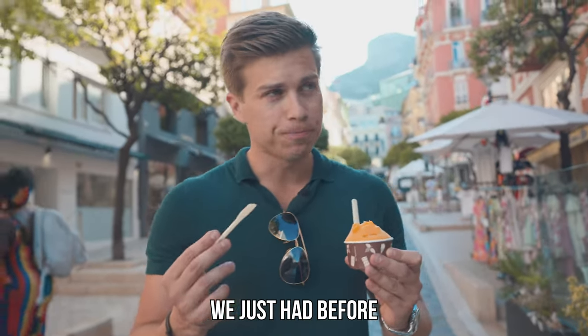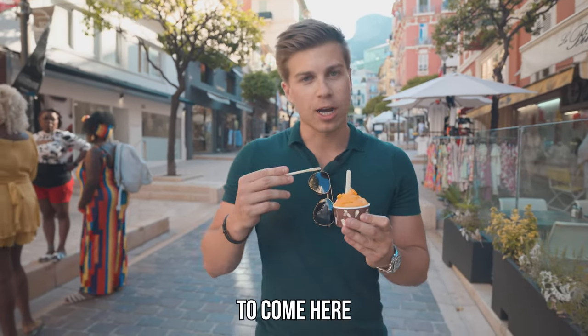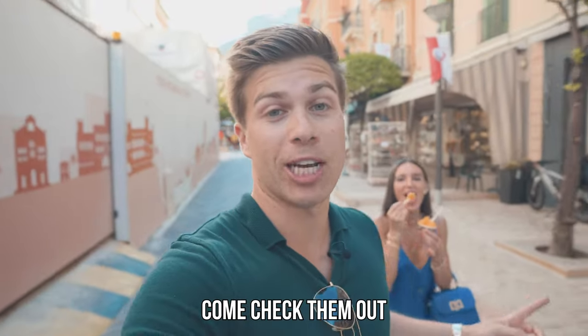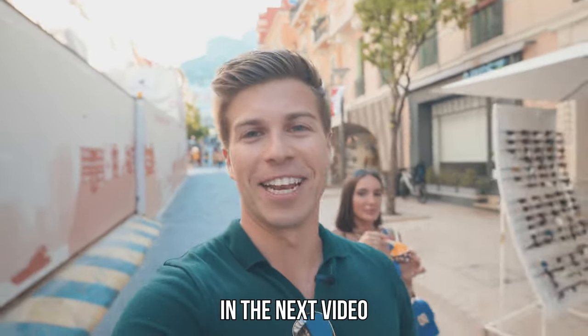I mean, the ice cream we just had before was more of a sorbet. But this, I think this is the best ice cream in Monaco. You gotta come here, you gotta test it out. I'm gonna eat this whole thing. Make sure you come check them out on Rue Princesse Caroline. Subscribe to the channel. We'll see you guys in the next video.